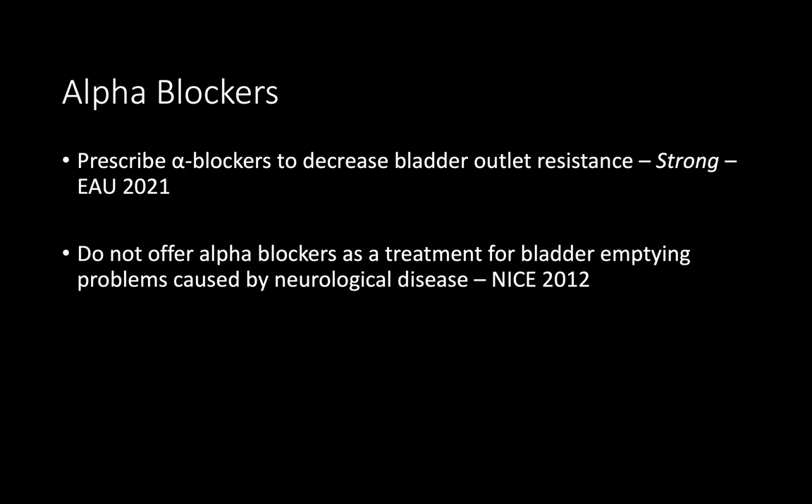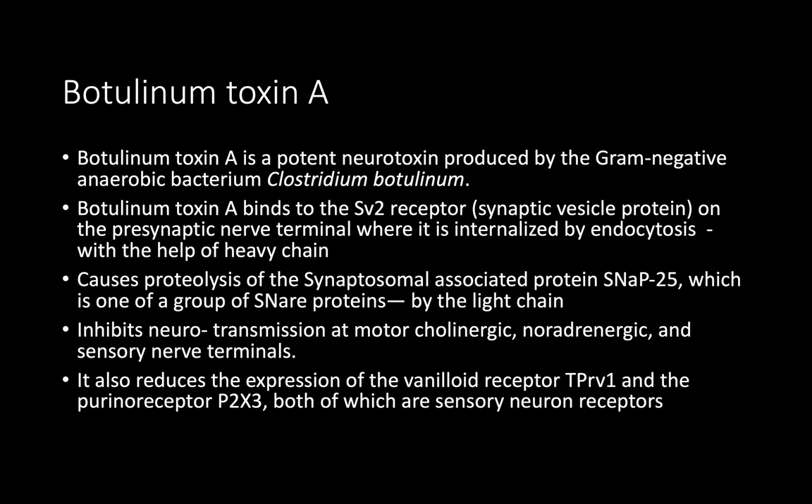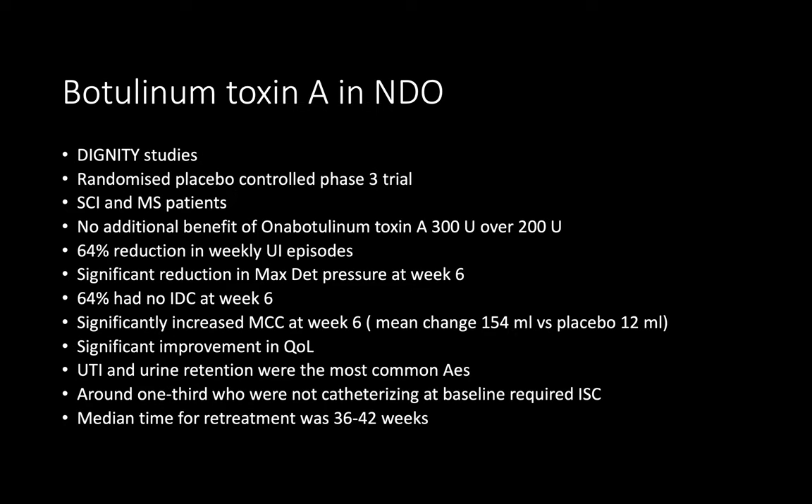I will start with anticholinergics first. If not working, I can combine anticholinergics with mirabegron or try mirabegron alone. If both are not working, we will proceed to the invasive option in the form of intravesical botulinum toxin injection. Botox is a botulinum toxin with a heavy chain and light chain — the heavy chain assists endocytosis into cells, and the light chain cleaves SNARE proteins, preventing release of acetylcholine from the neural synapse and thereby preventing contraction.